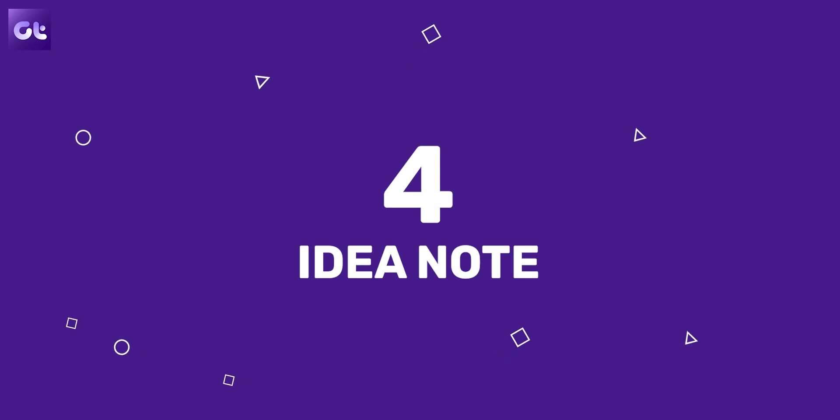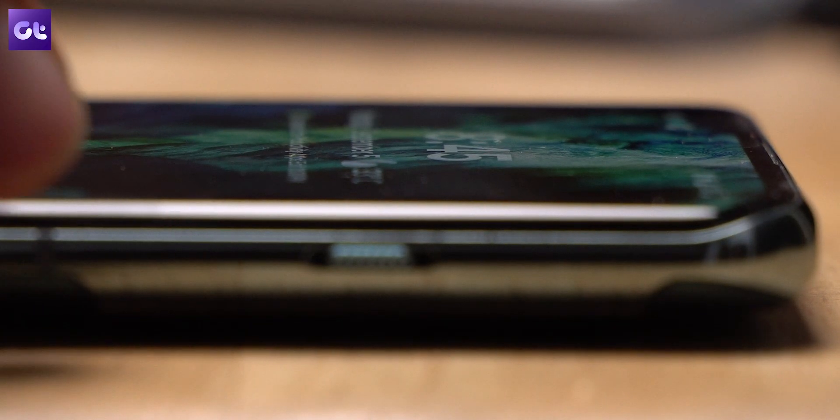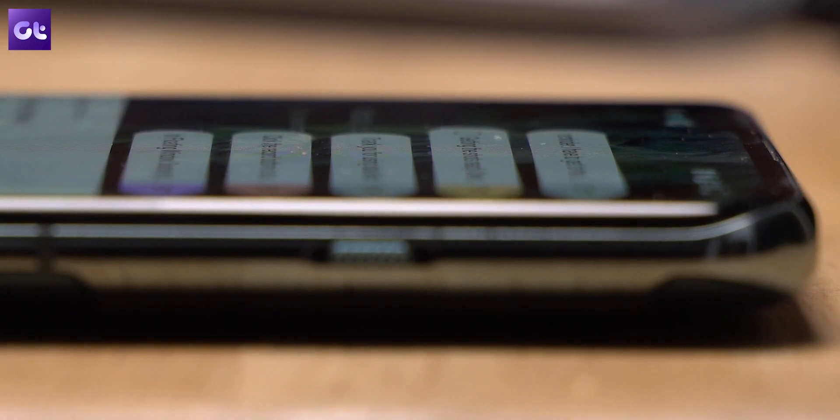This next app provides you the quickest possible access to your notes and to-dos. The name of the app is Ideanote and the use case is pretty simple. Multiple OEMs provide menus which can be accessed quickly from a swipe from the edge of the screen — imagine that but for your notes and your to-dos. After installing the app and giving it the necessary permissions, all you need to do is swipe in from the edge of the screen and all your notes will appear.